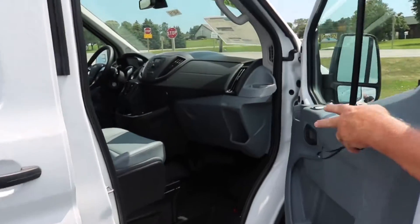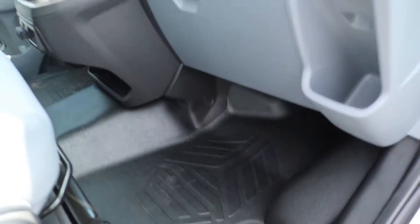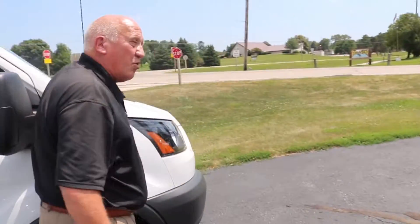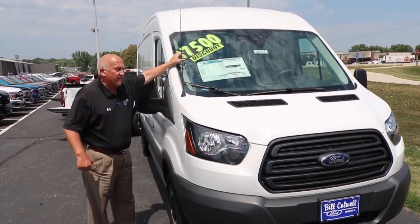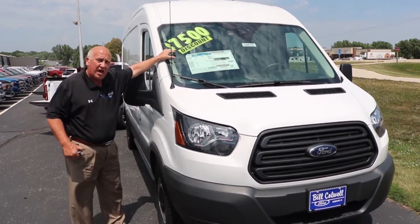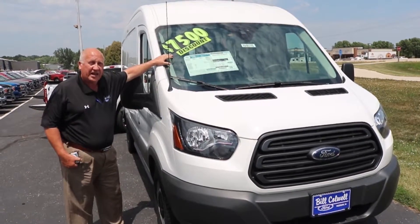Inside here, plenty of room. The vinyl floor means you can just wash it right out if you get it dirty. Now, this is our last one, so we are making this a special of $7,500 discount — the last 2018. Never before have we had it this low. Come out and see me, Ernie Doden, at Bill Caldwell Ford before this one is gone. Thanks a lot and have a great day.